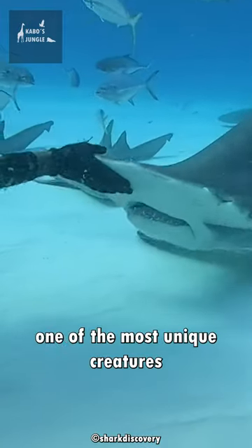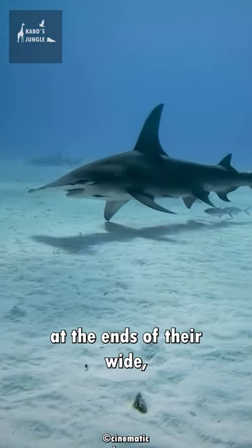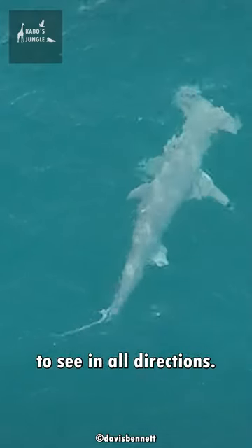Meet the hammerhead shark, one of the most unique creatures in the ocean. Did you know that hammerhead sharks have a 360 degree field of vision? Their eyes are positioned at the ends of their wide, flat hammer-shaped heads, allowing them to see in all directions.